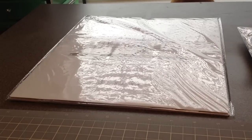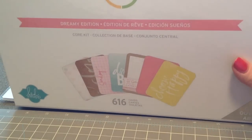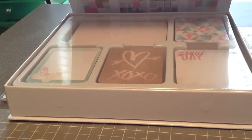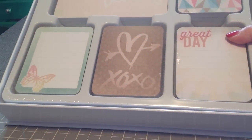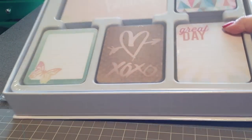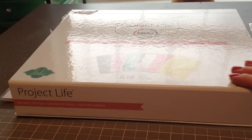They were pretty picked over but I managed to pick up this collection which is the Dreamy Edition. It looks really cute so I'm excited to play with that. I really like those colors. And that is all I got from Michael's.